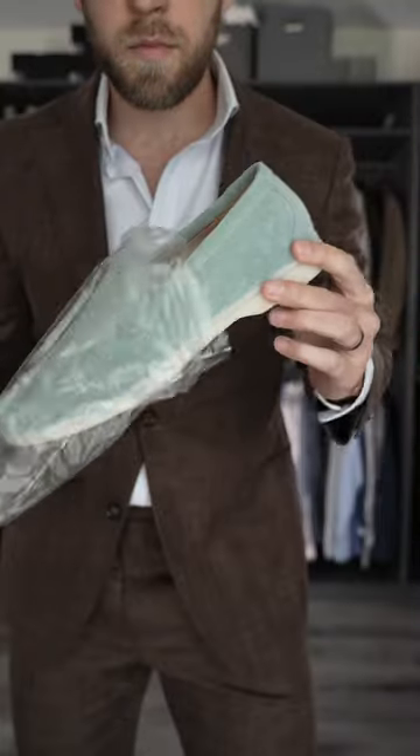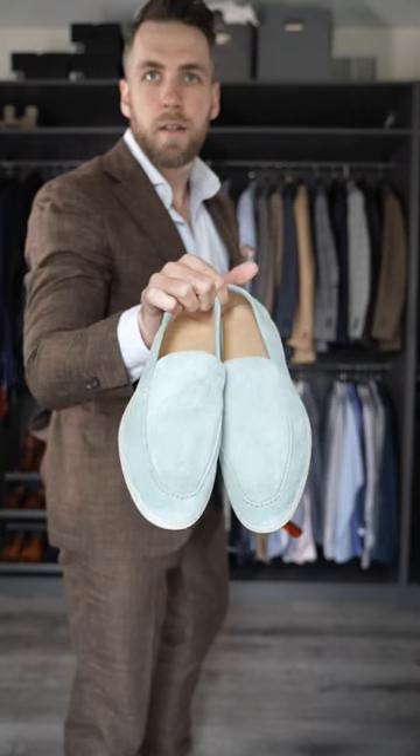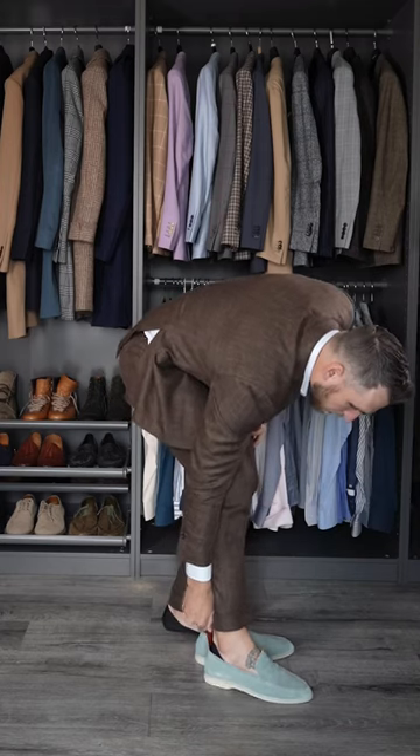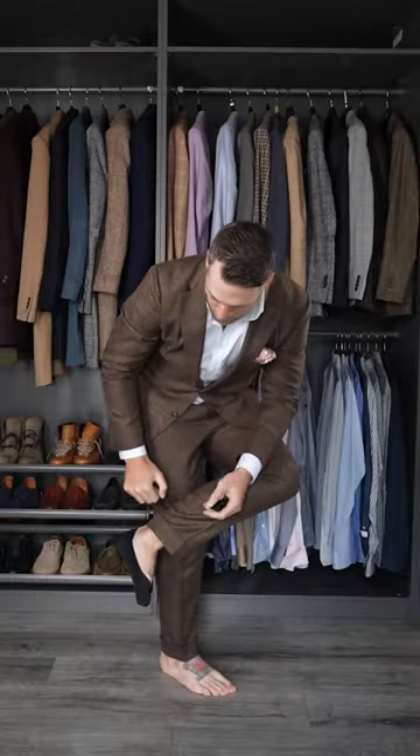I really wanted to wear these light blue loafers I just got in from Scarosso, which are amazing. I have a few other pairs from them, but this color is definitely a standout. And if you like that no-sock look, please invest in some no-show socks.